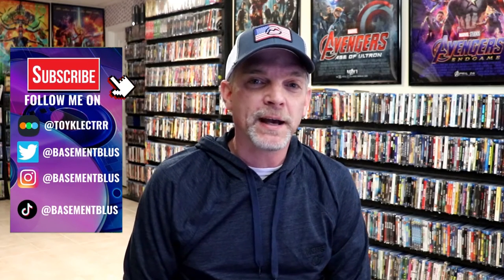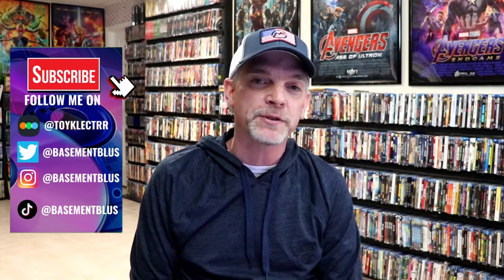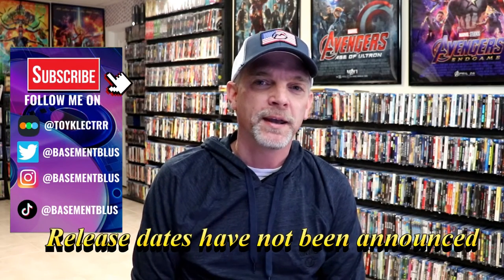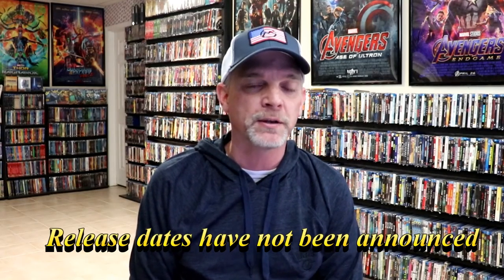Hey, Tony here. Today I wanted to take time to go over some new releases that are coming as Walmart exclusives. We do have some John Wick Chapter 4 titles coming out, and we have something for Creed 3, and also a steelbook for The Thing remake. I kind of wanted to give you some of the information that I came across on Walmart.